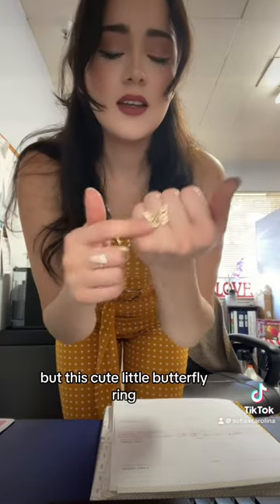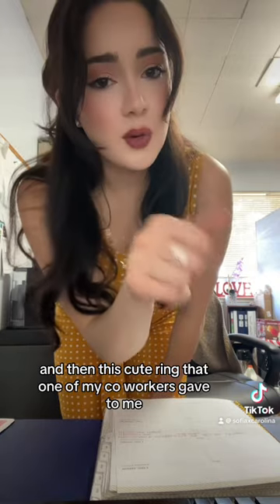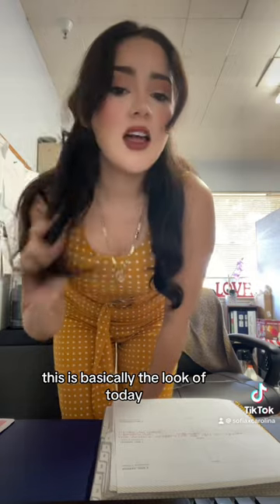This cute little butterfly ring, and then this cute ring that one of my co-workers gave to me — thank you! Yeah, so this is basically the look of today. Bye!